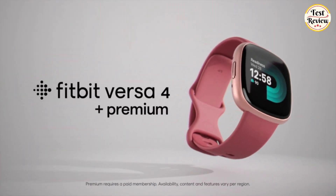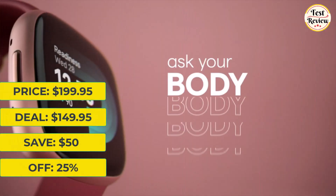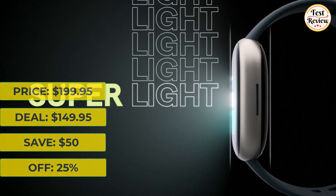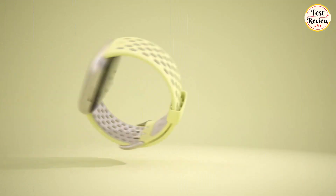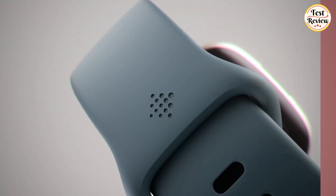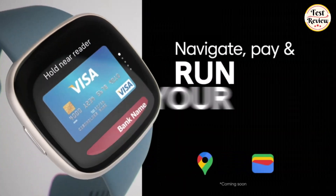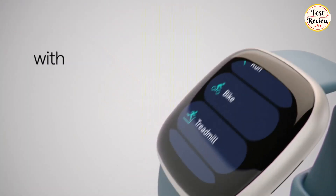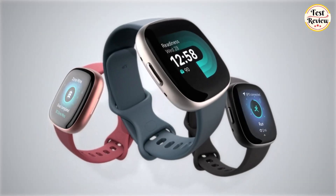Next up is the Fitbit Versa 4 Fitness Smartwatch. It was $199.95 and is now $149.95 at Amazon — you will save $50. Stay inspired and accountable with Versa 4 Plus Premium. Learn when to work out or recover, see real-time stats during exercise, and find new ways to keep your routine fresh and fun. Built-in GPS with workout intensity map, active zone minutes, all-day activity tracking, 24/7 heart rate monitoring, 40+ exercise modes, automatic exercise tracking, and water resistance to 50 meters.